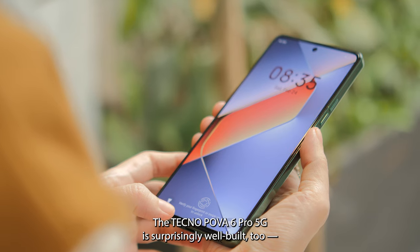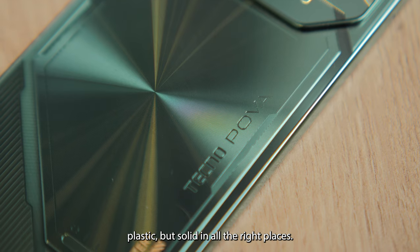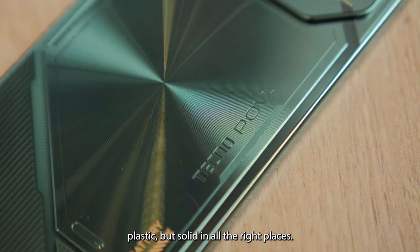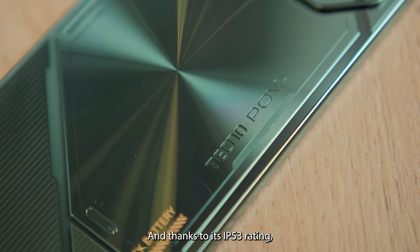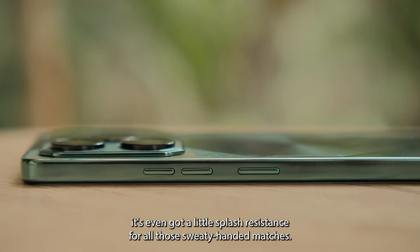The Tecno POVA 6 Pro 5G is surprisingly well-built too — plastic, but solid in all the right places. And thanks to its IP53 rating, it's even got a little splash resistance for all those sweaty-handed matches.